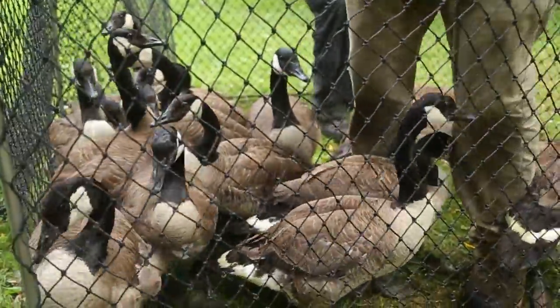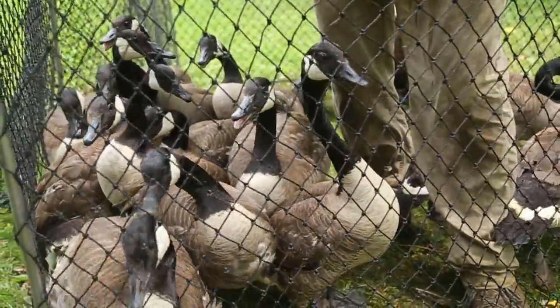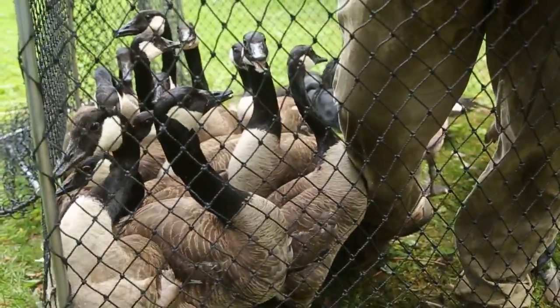We round them up into the net — the adults can't fly this time of year, so you herd them in like sheep, then we close the net up, tag them, and let them go.